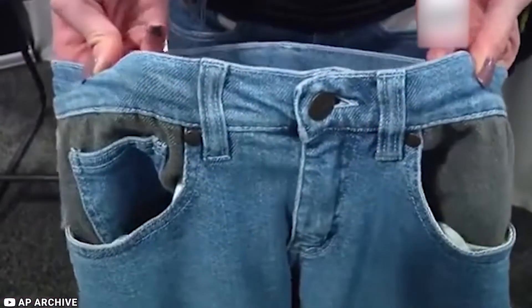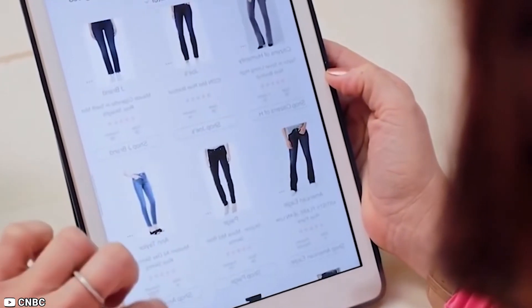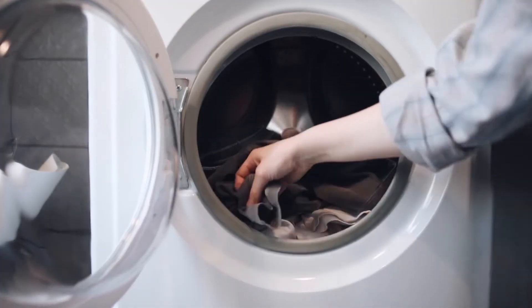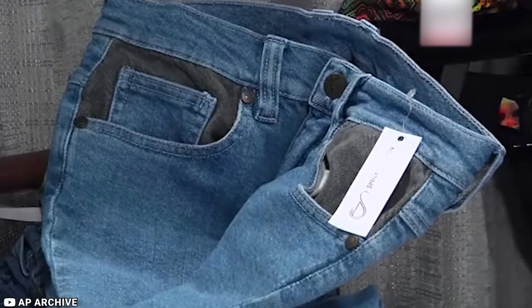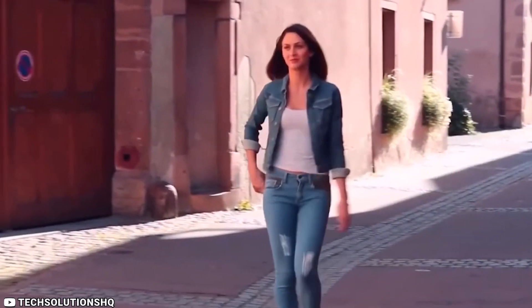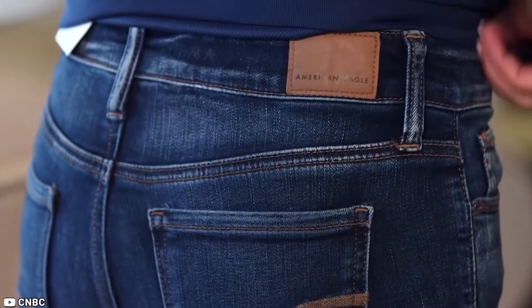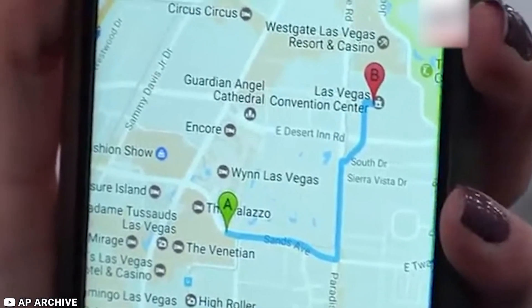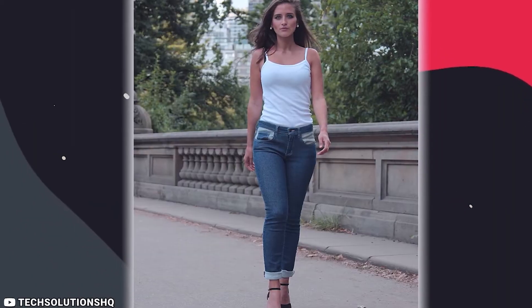The jeans are made from high-quality materials and come in a range of styles and colors to suit your personal taste. They are also machine washable and easy to care for. Overall, Spinali Design Smart Jeans are a great investment for anyone who wants to improve their posture, stay active, and look great at the same time. Whether you're sitting at a desk all day or out exploring the world, these jeans have got you covered.